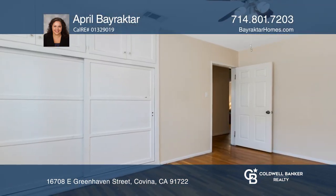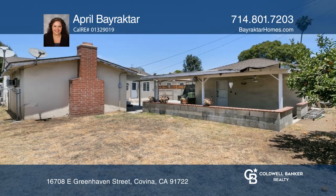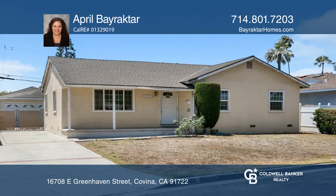Entertain your guests in the private backyard under the covered concrete patio or relax in the spacious yard. Hear all the details when you tour with April by Rakdar.